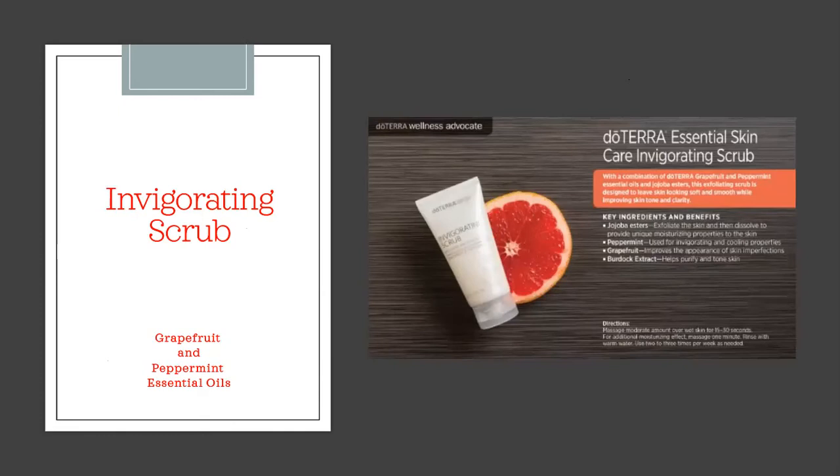The Invigorating Scrub is something I recommend using only weekly. Despite the name 'scrub,' be very gentle on your skin. It smells amazing — grapefruit and peppermint. Peppermint is great for hydrating and cooling the skin, while grapefruit helps reduce the appearance of skin imperfections. After cleansing, apply five little dots on your face and gently massage it in — no need to scrub hard or leave it on long. It removes dead skin cells and leaves your skin feeling incredibly smooth.